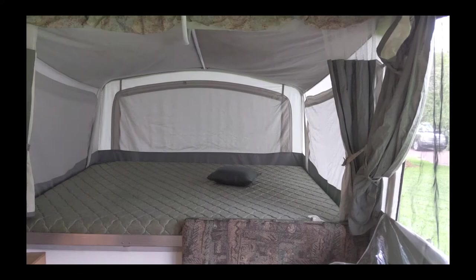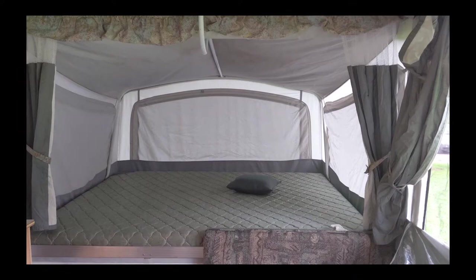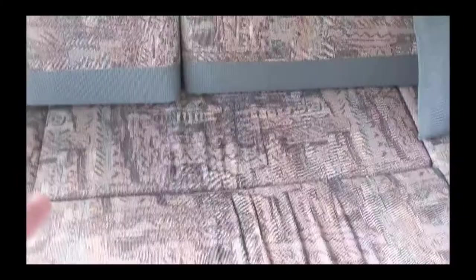Hey, it's Jason. I'm here in the 1998 Coleman Mesa pop-up camper. It advertised that it sleeps eight people. Two on this bed, two on this bed — you could count maybe seven spots. The guy I got it from said nine people slept in it. I wouldn't want to sleep in this with more than two adults and a kid or two.